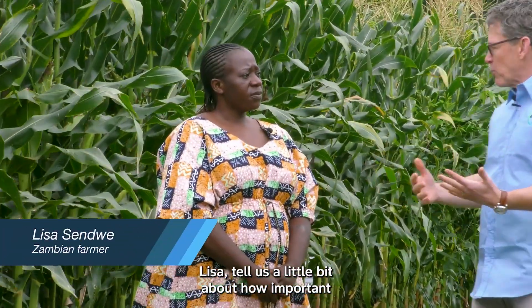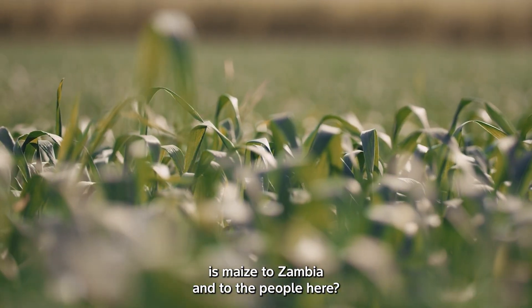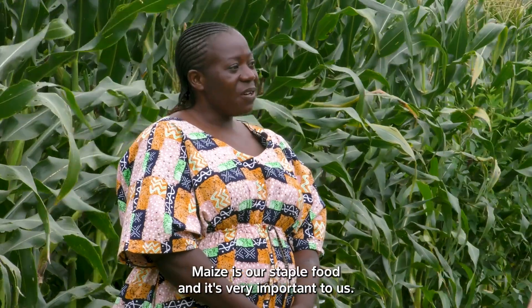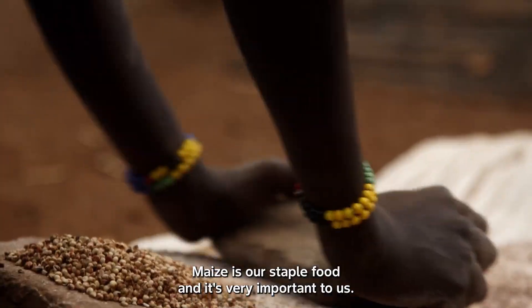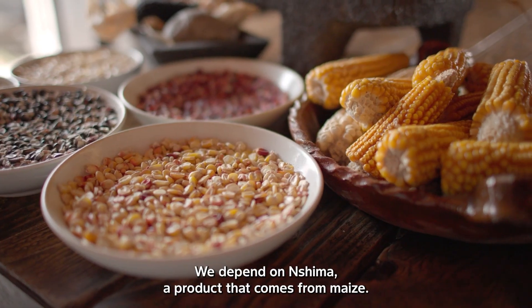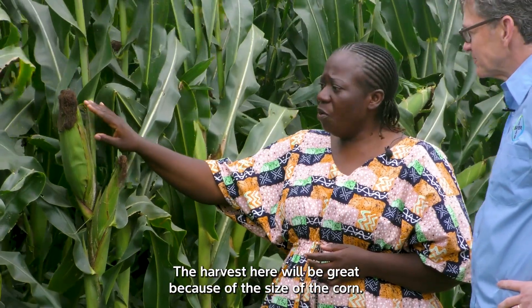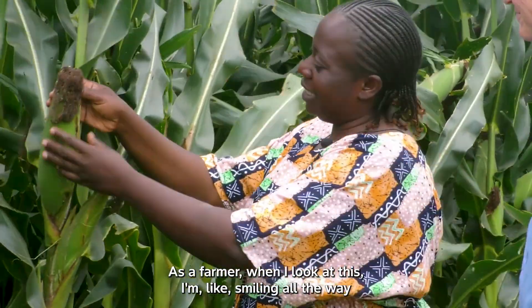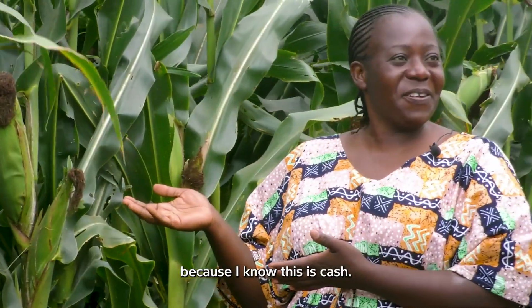Lisa, tell us a little bit — how important is maize to Zambia and to the people here? Maize is our staple food, and it's very important to us. We depend on shima, a product that comes from maize. The harvest here will be great because of the size of the corn. As a farmer, when I look at this, I'm like smiling all the way because I know this is cash.